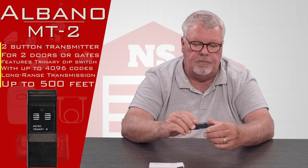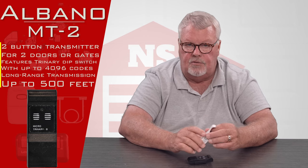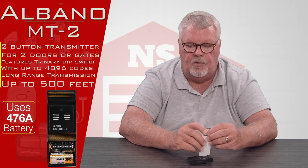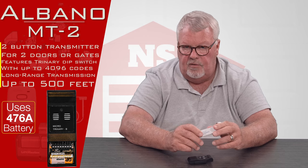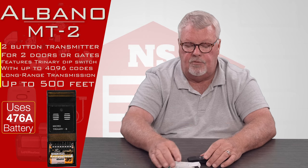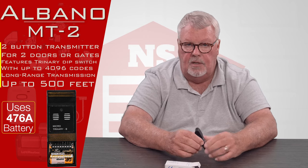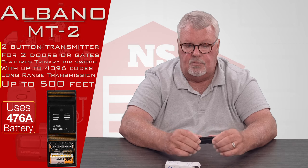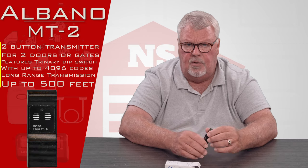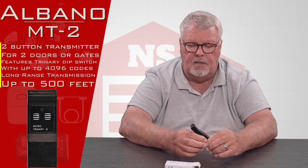They don't send directions with it, so they rely upon you having the directions for the original radio receiver that came with it. If for some reason you have lost or misplaced the original directions, get the part number off of the receiver and go to our website, because we also sell the corresponding receiver for this and we have that set of instructions posted on our website for you to read.